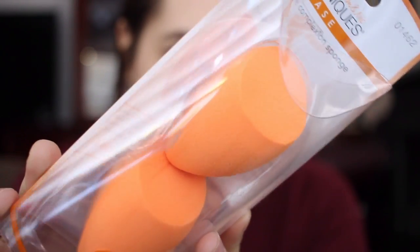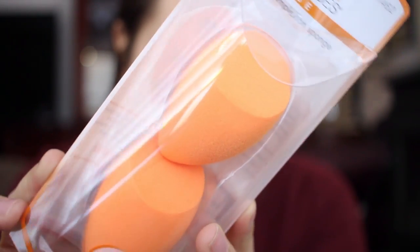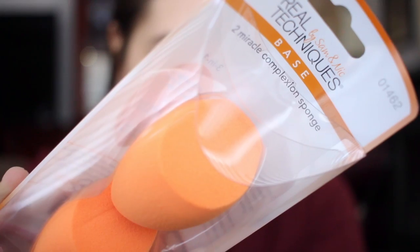I got more of these Real Techniques makeup sponges — I've never had a two-pack before. My receipt says these were $10.99, but then I had a coupon for 25% off for Real Techniques brushes and sponges, so that was pretty cool. I have one that I'm using currently; it's orange and I'm pretty sure it's a Real Techniques one.